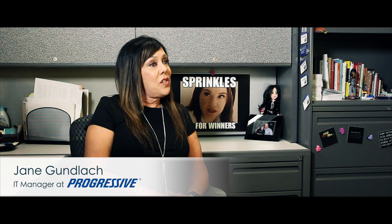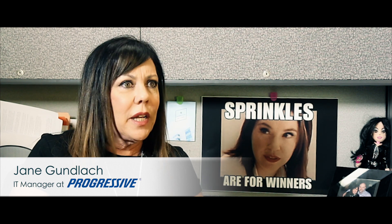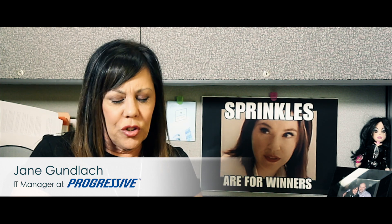To date I've hired six Tech Elevator students. All of them have done a really good job of acclimating to Progressive's innovative culture.